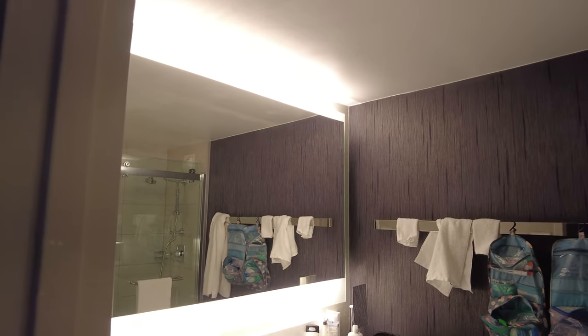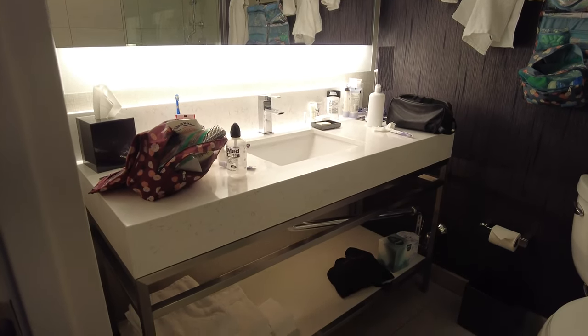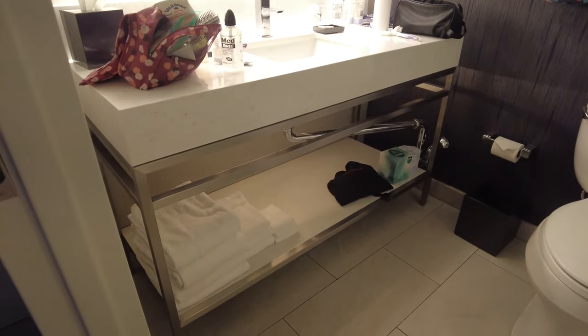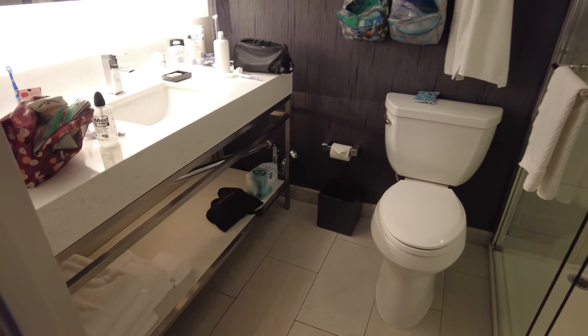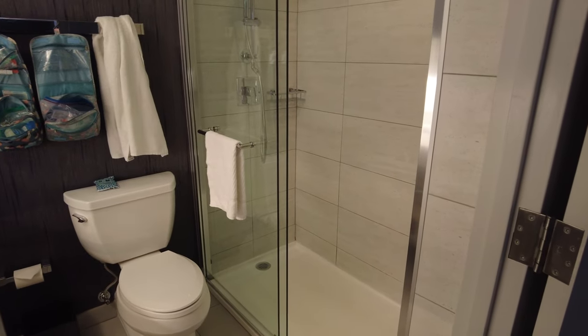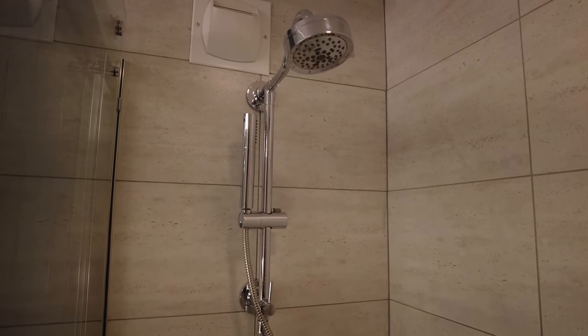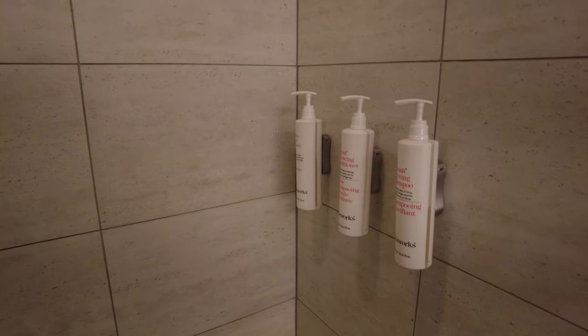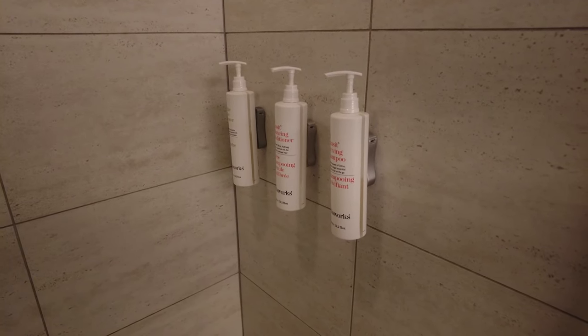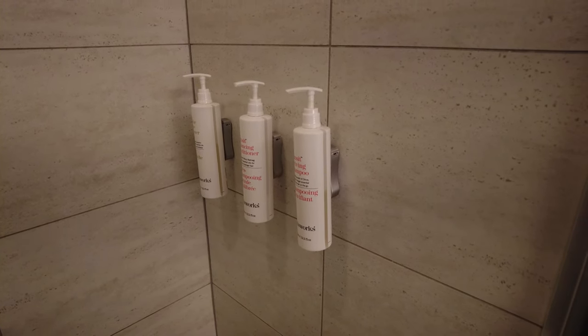Upon entering the room, on the left you'll find the bathroom, which has plenty of counter space on top of and below the sink. The shower features sliding glass doors and has a standard shower head and a detachable shower head. They do not provide individual bottles of shampoo, conditioner, or body wash — instead you'll find large bottles mounted to the back wall of the shower.